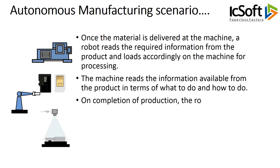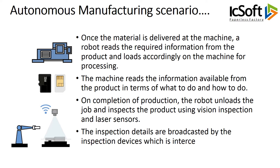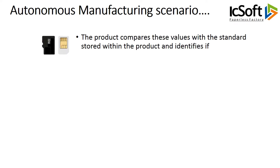On completion of production, the robot unloads the job and inspects the product using vision inspection and laser sensors. The inspection details are broadcasted by the inspection devices, which are intercepted by the product. The product compares these values with the standards stored within the product and identifies if it is rejected or accepted.